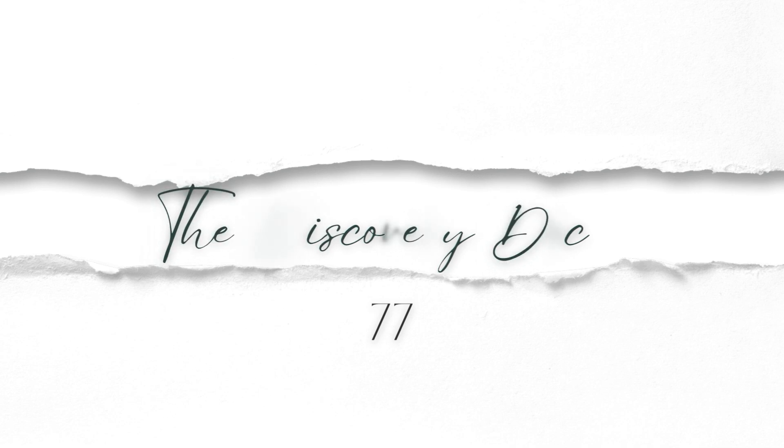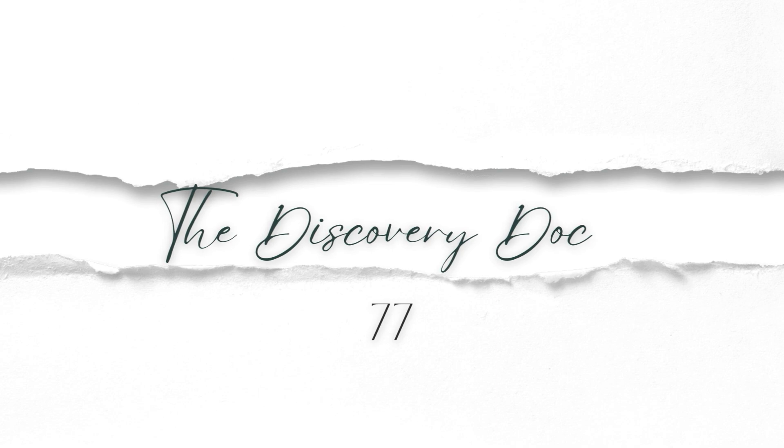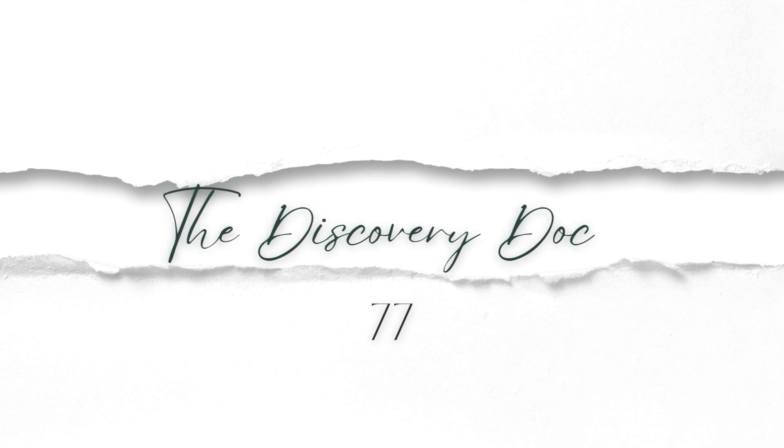The Discovery Doc Podcast, where your journey to empowered, non-toxic living begins. Join me, Dr. CeCe, a doctor of nursing practice, self-proclaimed toxin tamer, and mama of four, alongside me, Anna Kate, your medical mystery overachiever.